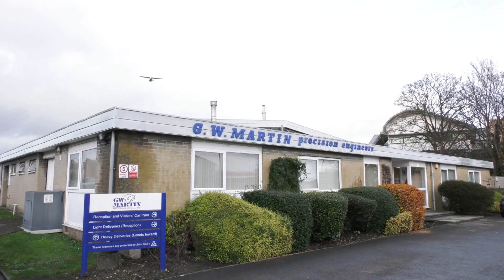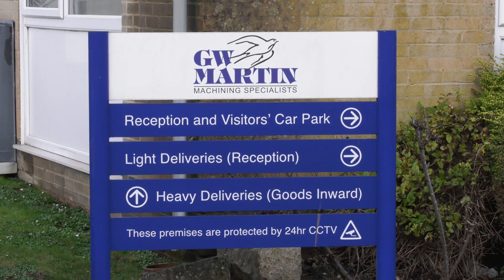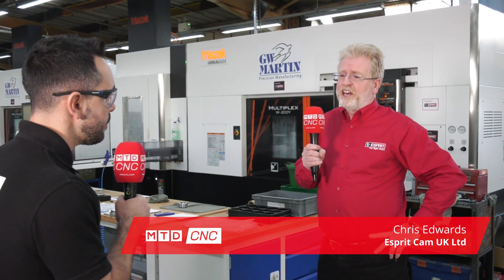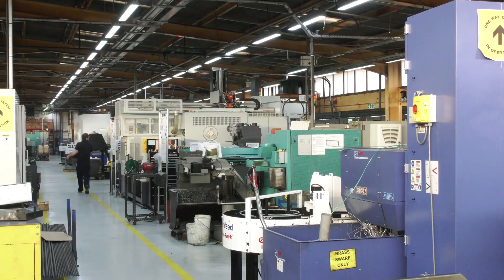MTDCNC have travelled to Eastleigh, just outside Southampton, to report on this massive success story from Esprit. Chris, firstly tell our audience what you've accomplished here. Yes, it is an exciting story. Basically GW Martin invested in the Esprit software and since then, up to this point, we've been working with them to implement it and it's all gone very well indeed.